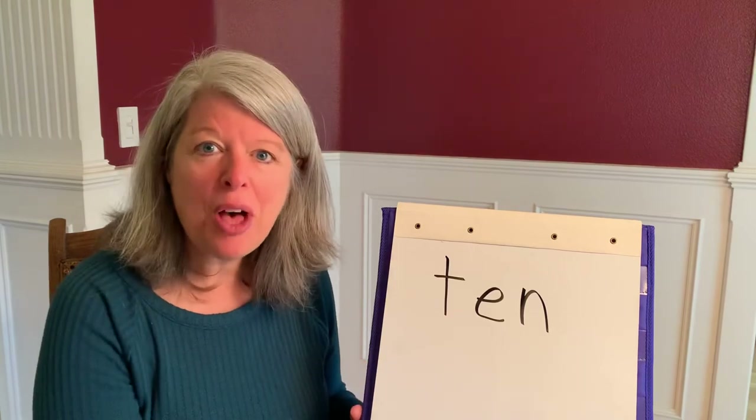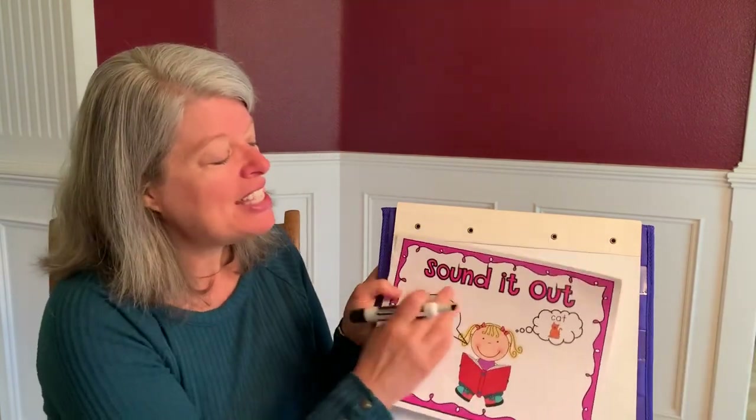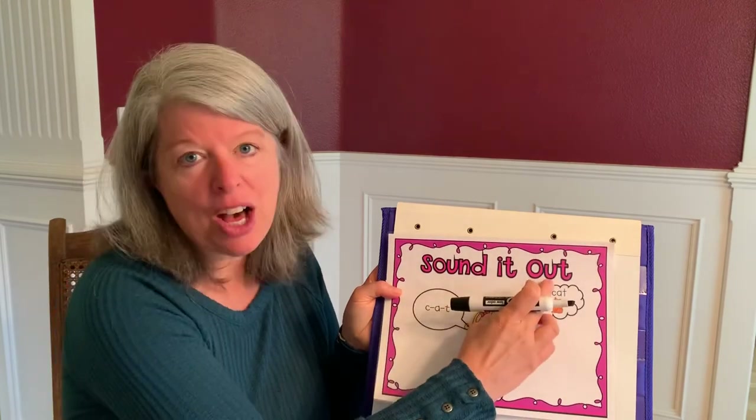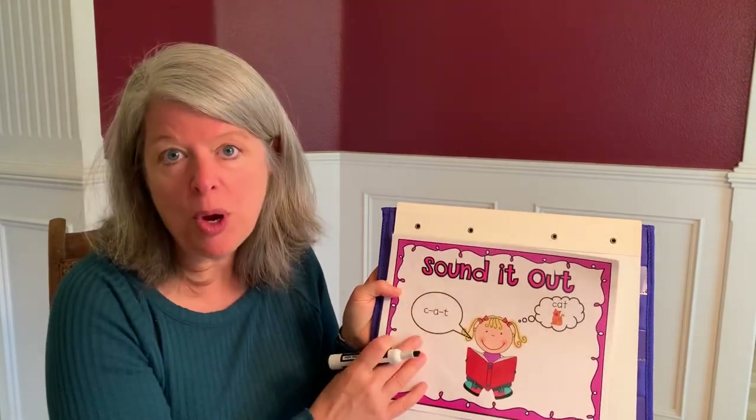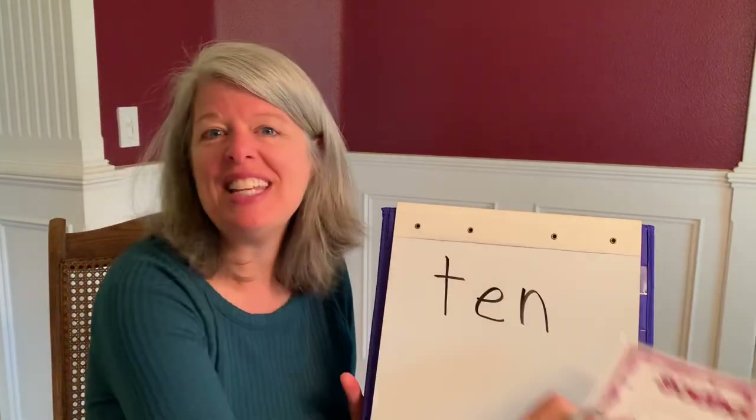Good job, readers! Today you practiced sounding it out. When you sound out words, that helps you read new words. Have a great day, readers!